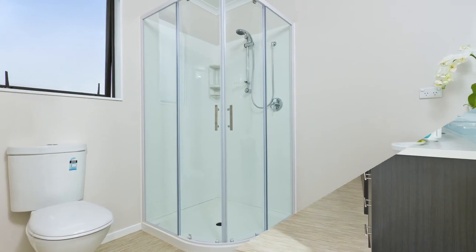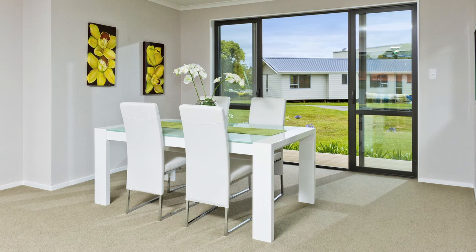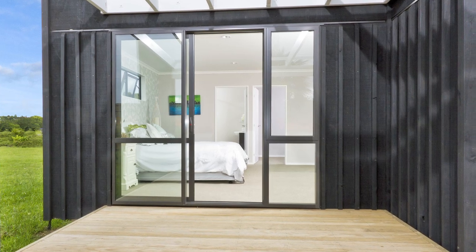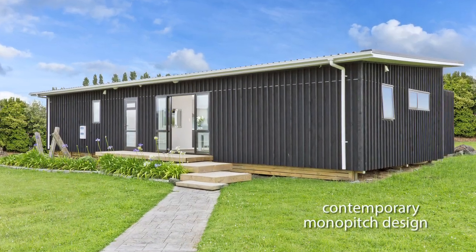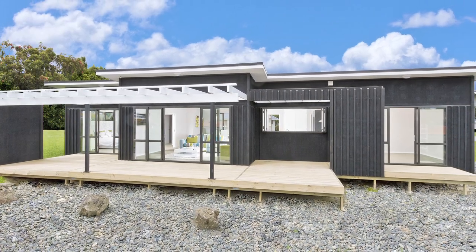Throughout this home you'll be impressed by the many functional and stylish elements that add extra appeal. Fashionable and resilient cladding options guarantee timeless appeal, and the mono-pitch design is both fresh and contemporary. Enquire now about adding the Raglan to your favourite property.